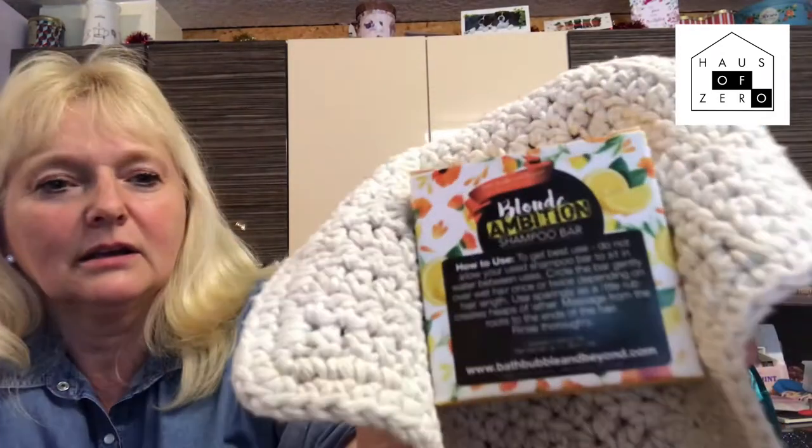This one is called Blonde Ambition. This is my favourite. You've been using this one for quite a while now, and it was quite hard to convert Mum to shampoo bars because she loves her shampoo, having been a hairdresser, and she's very protective of her hair — natural blonde every six weeks. But you've had it now for a while and it's lasted for quite a long time and it gets a really good lather. It has a conditioner that comes with it as well, the same scent. So you can use this as a shampoo and then you've got your conditioner, same as if you had it in a bottle.